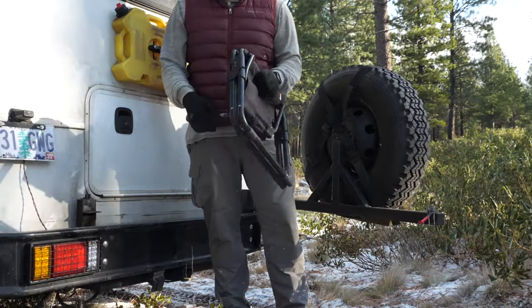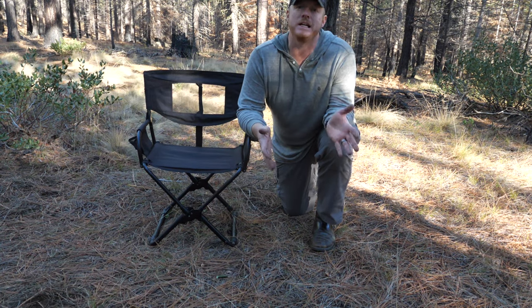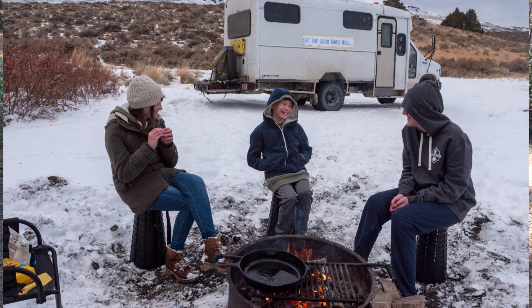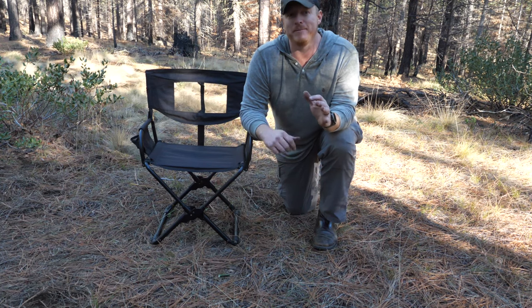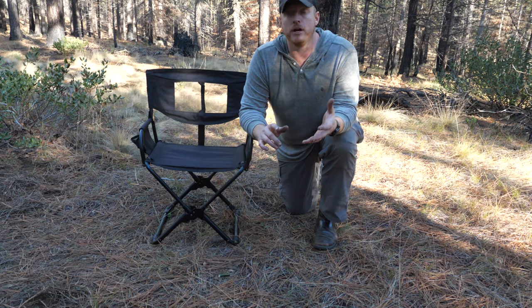A little over a year ago I stopped by Lolo Overland and picked up this Front Runner chair. I'm no stranger to sitting in the dirt — I do it all summer long. I talked about it in a previous review when I covered my kids' mini stools for the adventure bus, and in that review I mentioned I'm not a huge fan of most camping chairs.